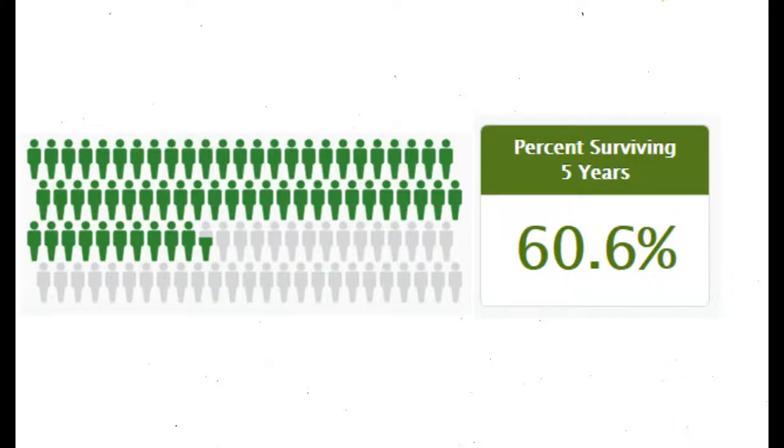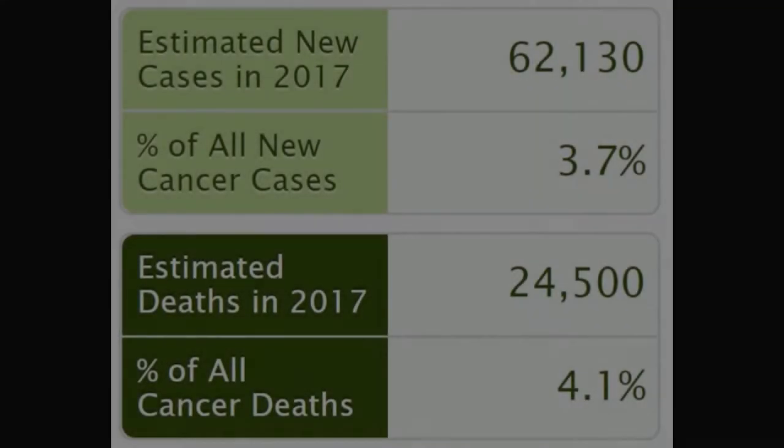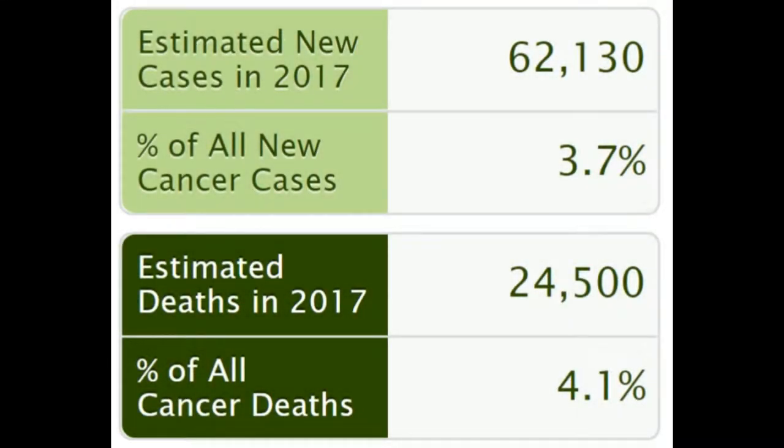Leukemia is very deadly, with the five-year survival rate being only 60.6%. In the United States alone, there are estimated to be over 60,000 new cases of leukemia every year, while over 24,000 leukemia patients die annually. It is evident that leukemia has had a detrimental impact on society and individuals.